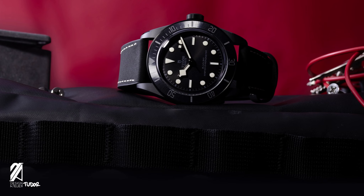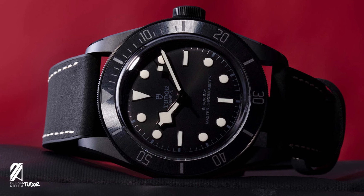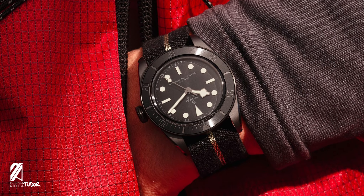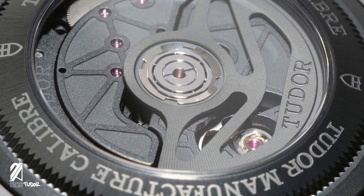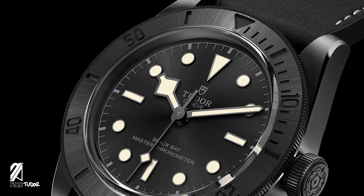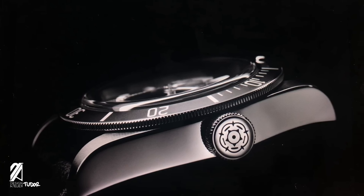While many were anticipating a new Tudor Submariner or Pelagos for the French Navy — which Tudor recently announced — Tudor stuns everyone with a totally different approach to their latest release. Tudor continues to explore uncharted territories and aggressively pursues other markets, something that Big Sister Rolex is not expected to do.